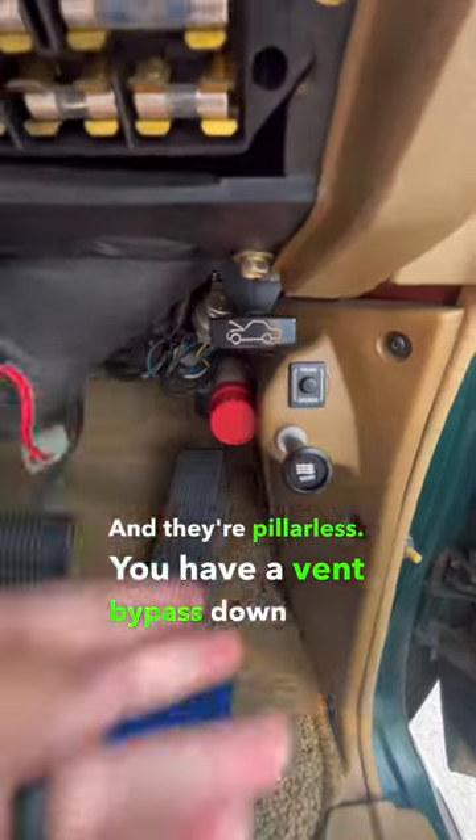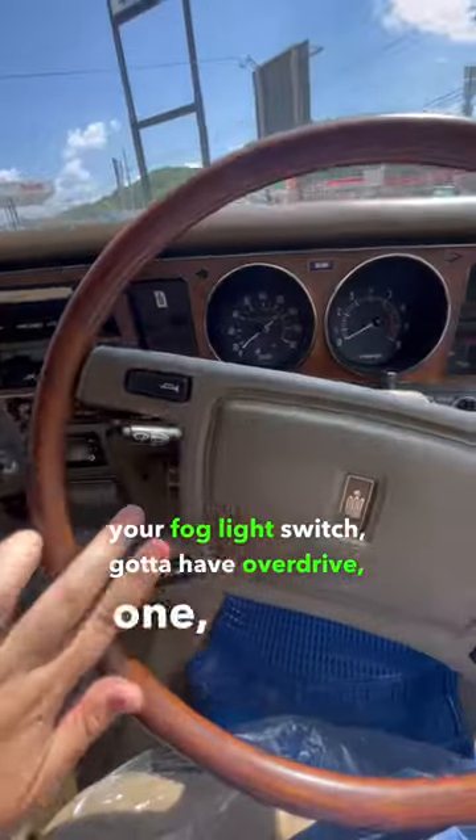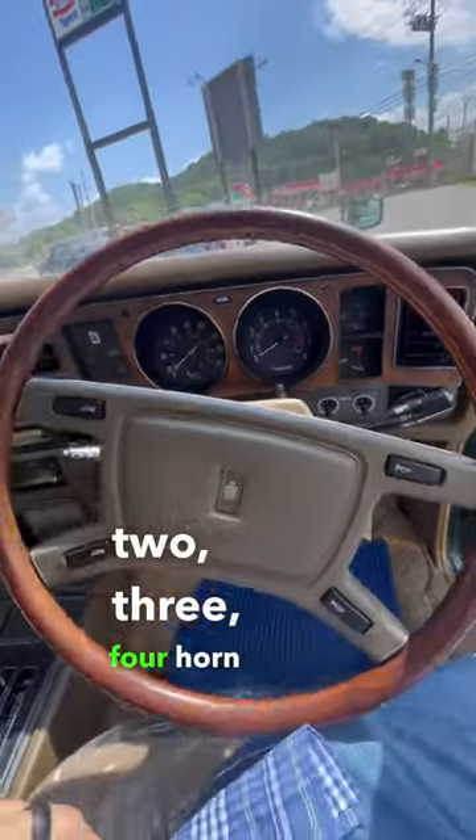You have a vent bypass down here, your fog light switch, gotta have overdrive, and one, two, three, four horn buttons.